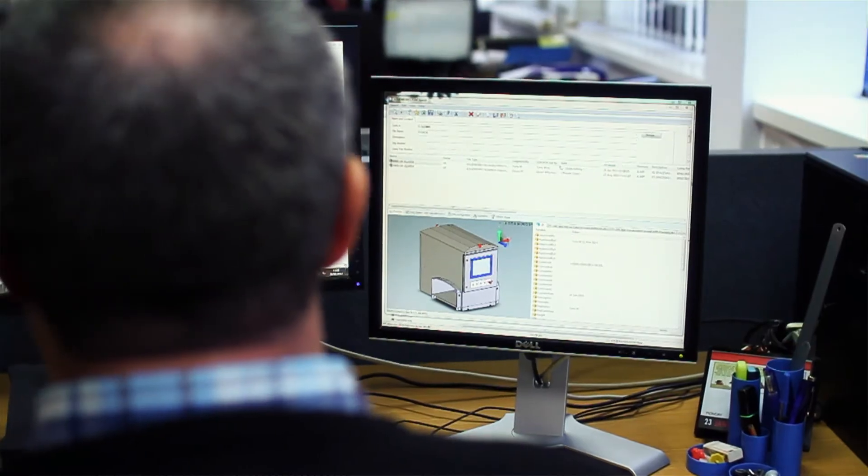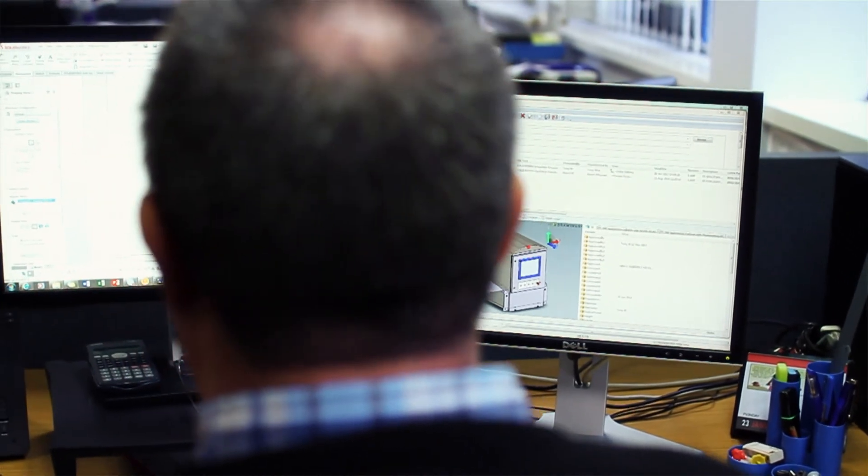We're looking at implementing a new ERP system and we'd like to integrate it with the PDM and the bill of materials in SOLIDWORKS Mechanical, so that we'd have a bi-directional link of information for bills of materials.